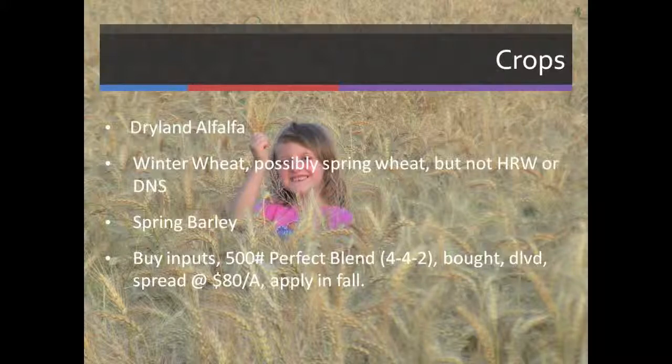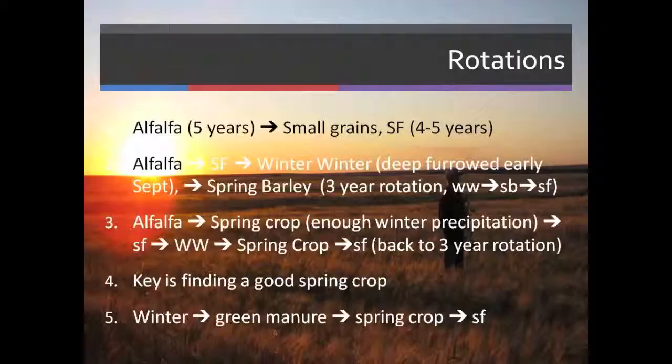The crops that we grow are dryland alfalfa, soft white winter wheat, and spring barley. We've tried growing some DNS wheat, but we can never make proteins, so we've abandoned that idea. When we buy our inputs, we buy 500 pounds of Perfect Blend using the 4-4-2 formulation. It's delivered and spread at about $80 an acre. We try to apply that in the fall, though after these last few talks I might have to reconsider what I'm doing with that.